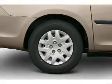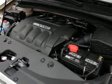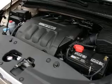Leather seats. Power door locks. Power windows. Cruise control. A DVD system. An AM-FM stereo with multi-disc CD player. A satellite radio.